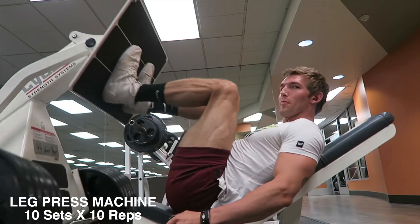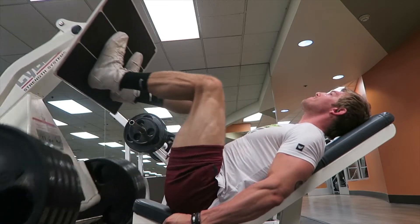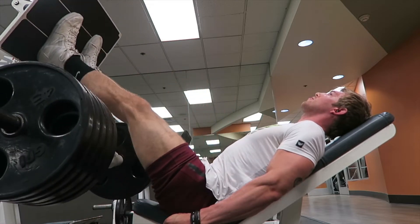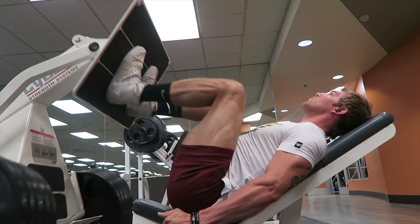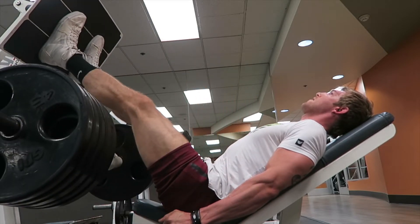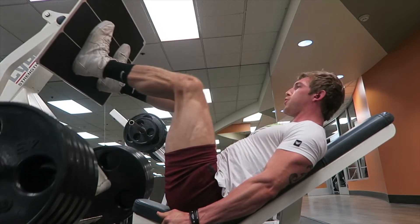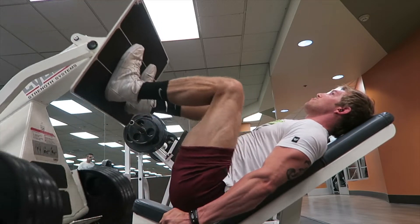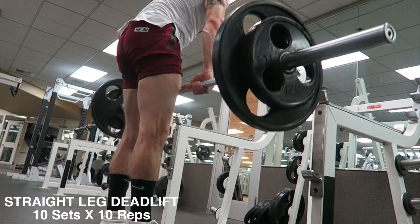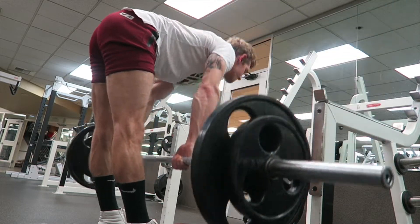We are going to start the leg workout with 10 sets of 10 reps of leg press. Notice that I'm going all the way down and extending all the way out. Make sure you don't go too heavy — pace yourself, you've got 10 sets of 10 reps. Then we're going to move to exercise two: straight-legged deadlifts, 10 sets of 10 reps.